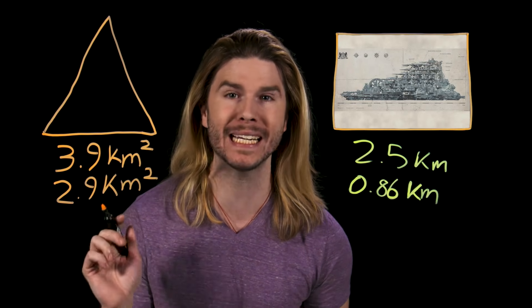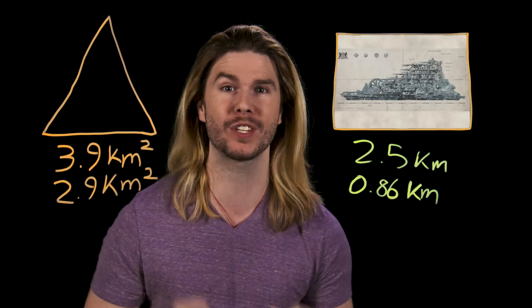In reality, the real city of London only takes up 2.9 square kilometers, so theoretically, our city would fit.